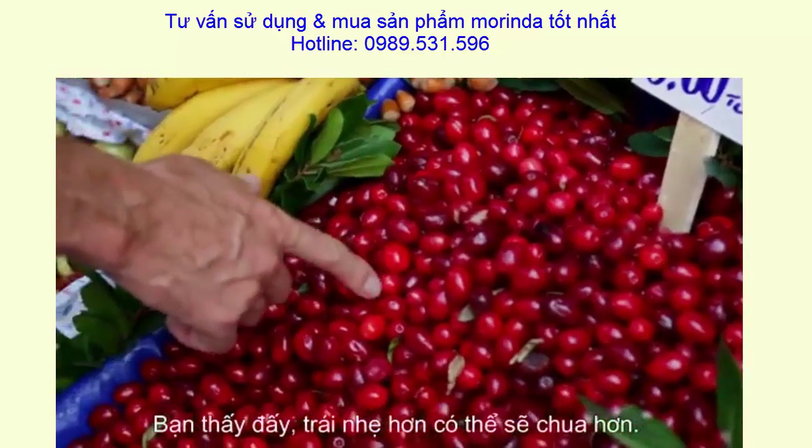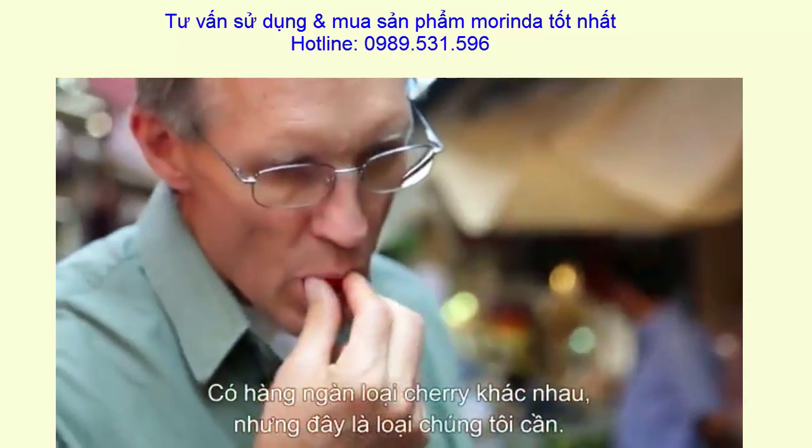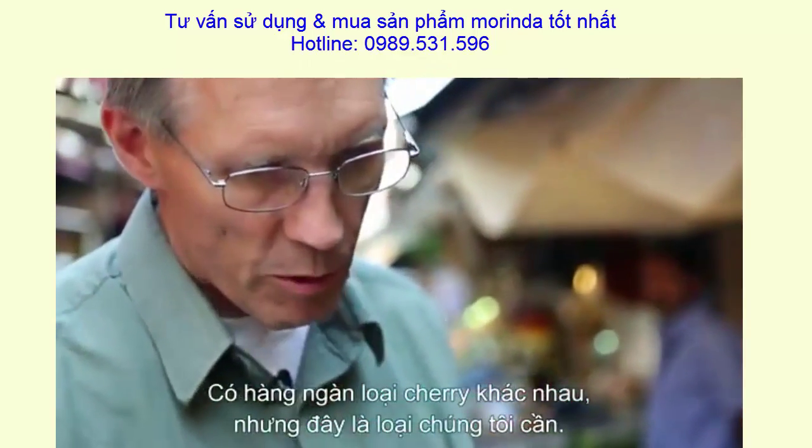Your lighter ones are probably going to be more sour. There are over a thousand varieties of cherries, but this is the one we want.